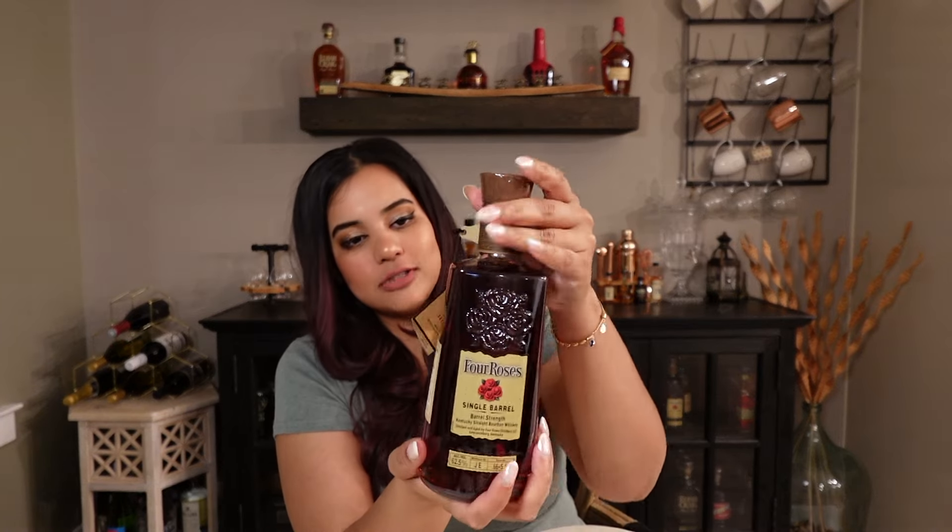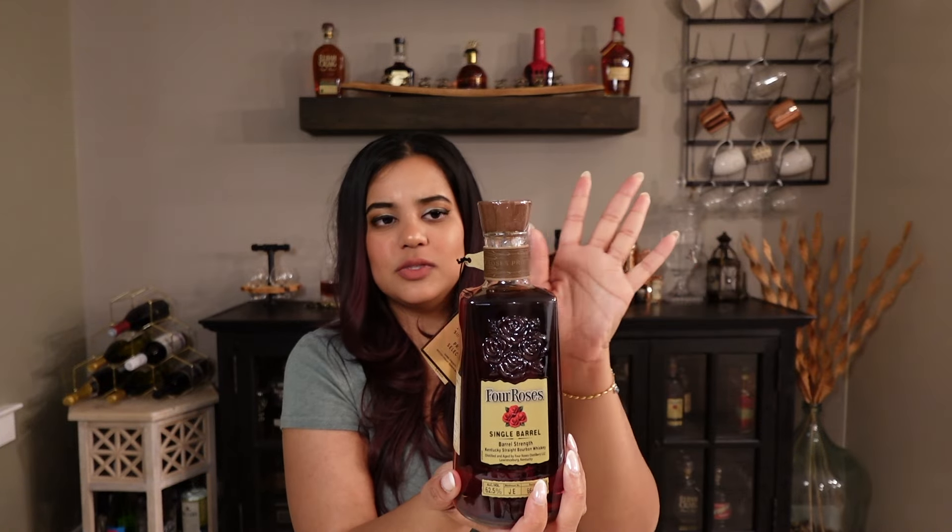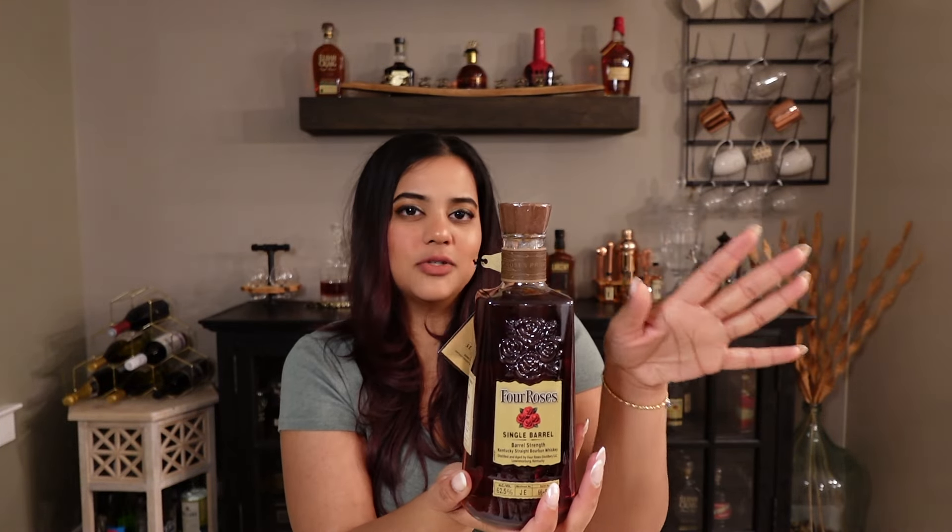I'm Whiskey Wonder Woman and in today's video we're going to be doing one of the single barrel picks from the Virginia single barrel release that they had over the weekend. I got the Four Roses single barrel which I think out of the options this was the best one, but it was also the most expensive one.